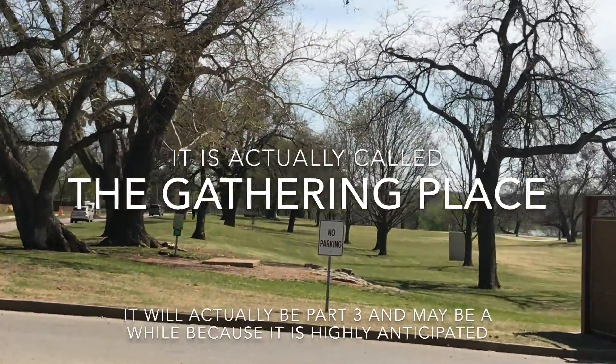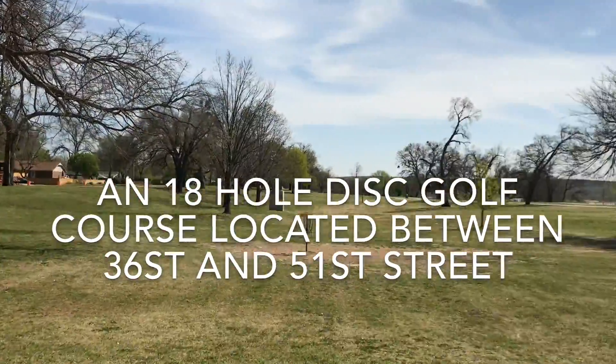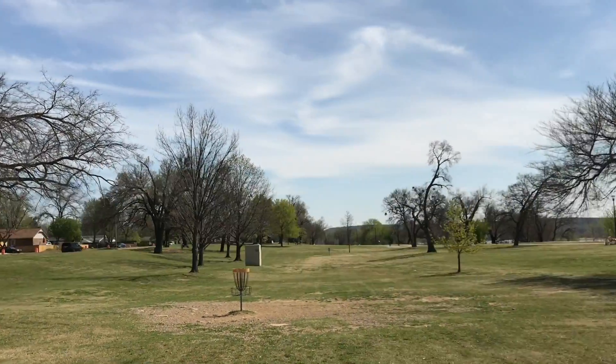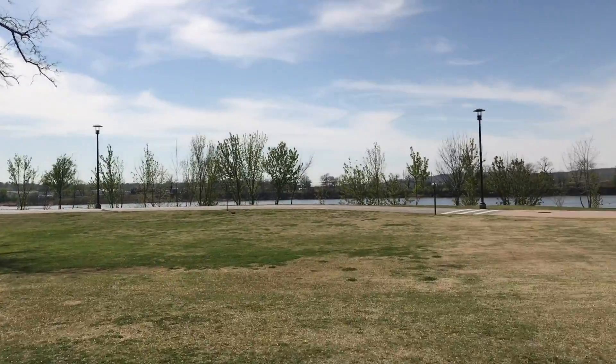Part 2 will be in my particular area. There is a frisbee golf course in here, and that goes back south towards 71st, 51st, and all that. And this is kind of a field here.